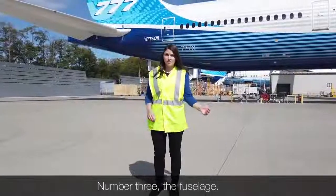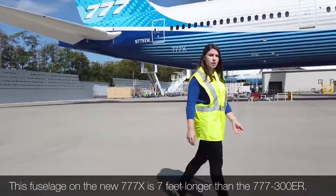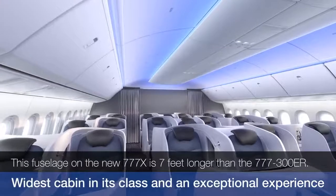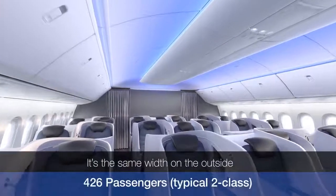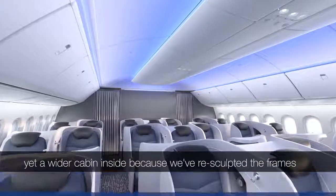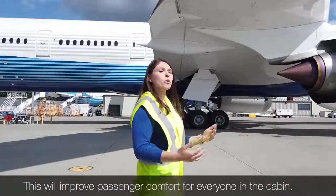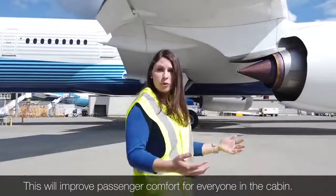Number three: the fuselage. This fuselage on the new 777X is seven feet longer than the 777-300ER. It's the same width on the outside, yet a wider cabin inside because we've re-sculpted the frames. This will improve passenger comfort for everyone in the cabin.